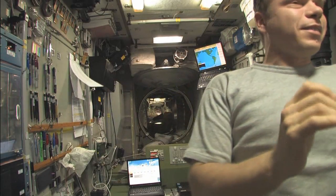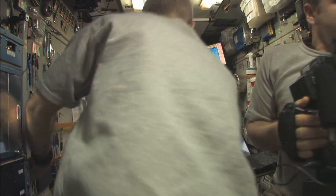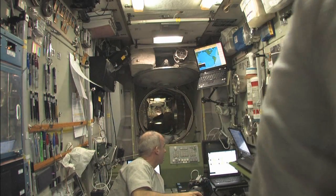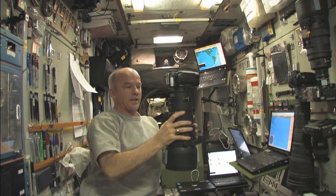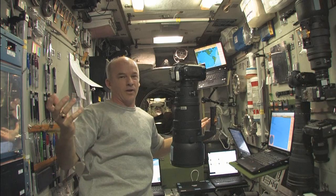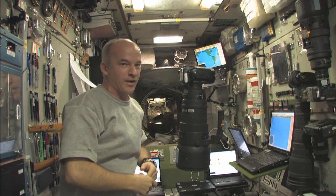I could hear the engine cut off, so the burn is complete. We have reached our 2.7 meters per second that we desired. And now if I let go of the camera, it's not going anywhere. The burn is over — reboost is complete. We'll stay in orbit for a little while longer.